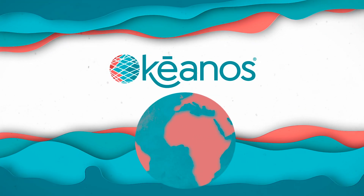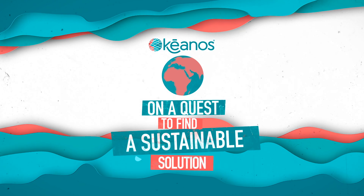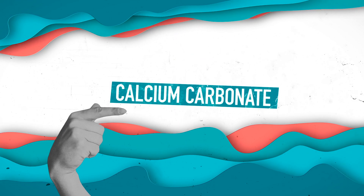That's why Okeanos embarked on a quest from Miami to Mumbai to find a sustainable solution. And the answer we discovered has been around us this whole time: calcium carbonate, or quite literally, stone.